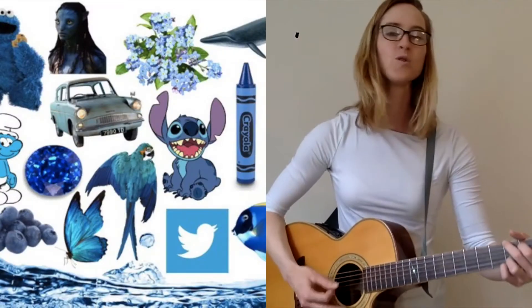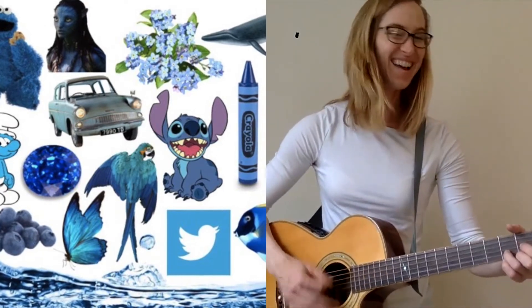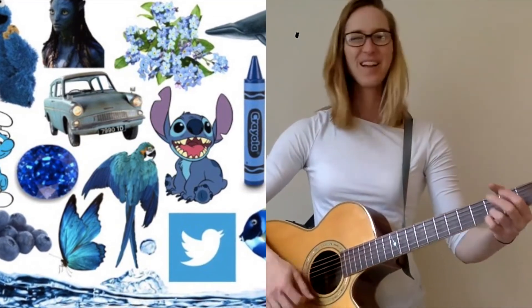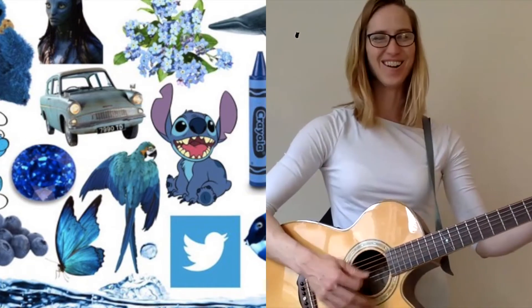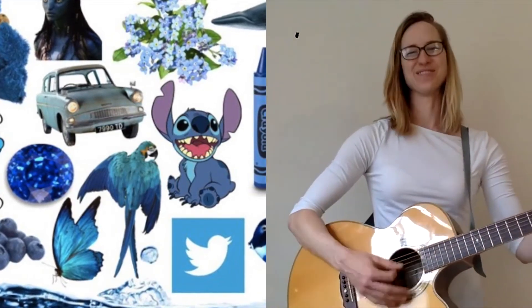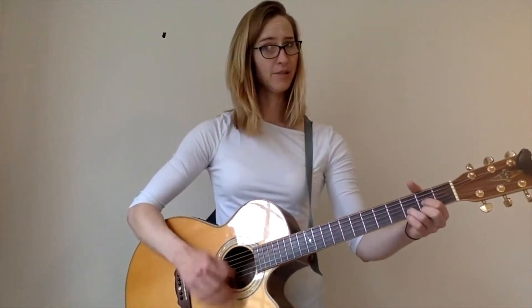Blue is the color of a big blue sky. Blue is the color of blue jeans. Blue is the color of a baby shark. I like blue, don't you? That was fun thinking about things that are blue. Take a second and look around the room. Do you see anything that's blue?